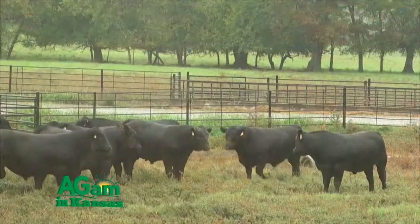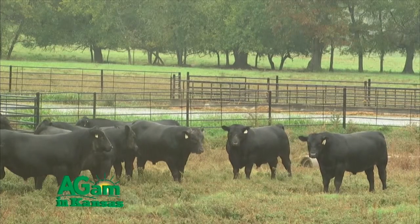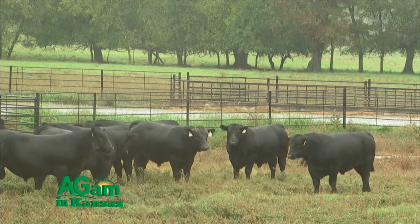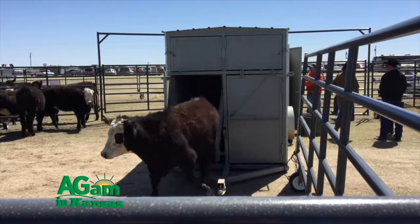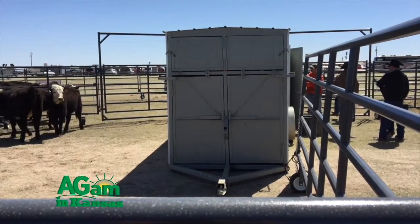AI is getting to be an ever-growing way to get your cattle bred. Bull prices are going up. People are wanting to increase genetic power and not have to do it with a bull that's only going to breed 20 or 25 cows. This way we can breed hundreds or thousands of head of cattle in a day or two weeks or in a week's time, and increase your genetics very, very rapidly.